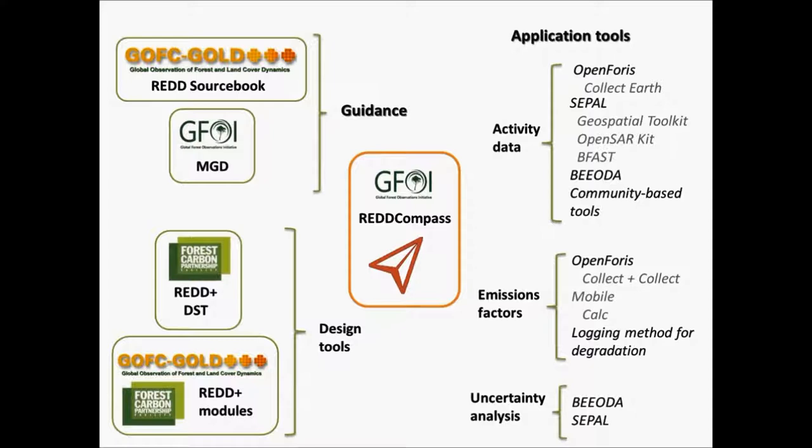There are many more tools and methodologies available, but we chose to focus on the tools which will be presented in this series. The Red Compass, which you can see in the middle of the slide, helps users to stock-take where they are in the REDD MRV cycle and also points towards other tools and methodologies which can be used. That's why we started last week with the webinar on the Red Compass, and you can find a recording of that already on our website.